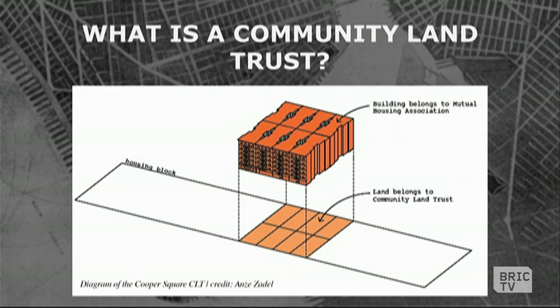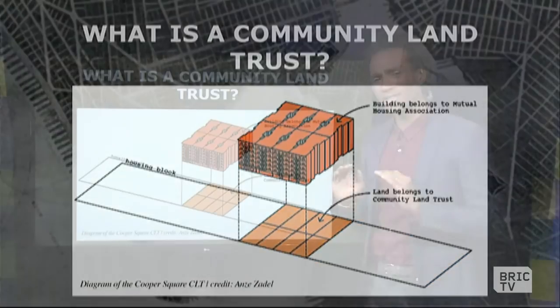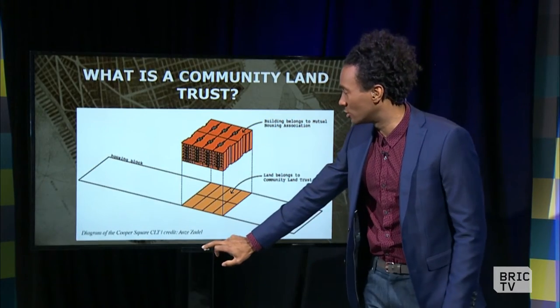It's leased out and developed by either a developer or other non-profits — people of goodwill — who get together and put some building on top of that land that has some useful purpose for the community. So that's the very base level of what a CLT is.